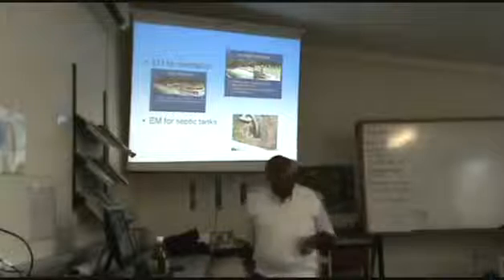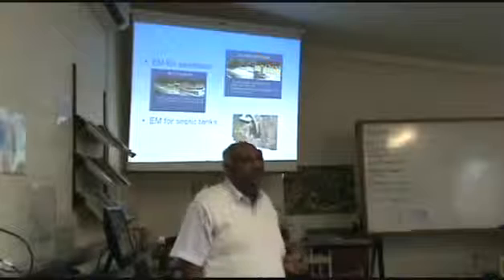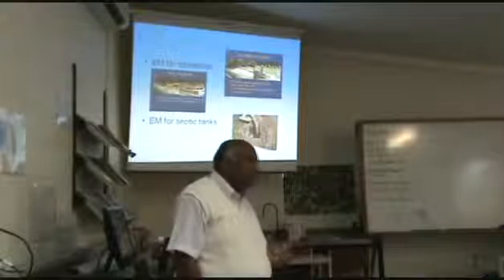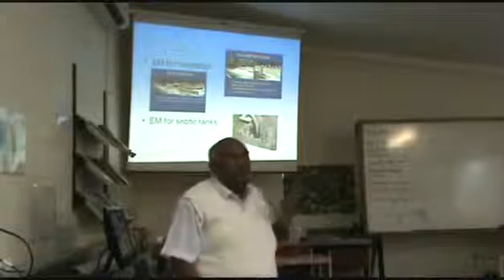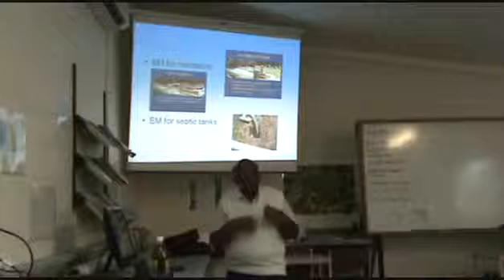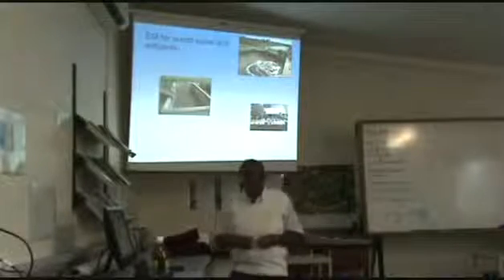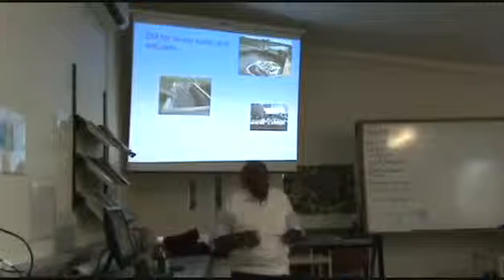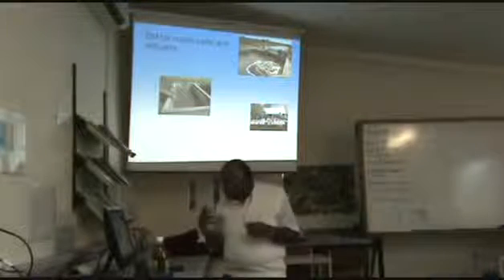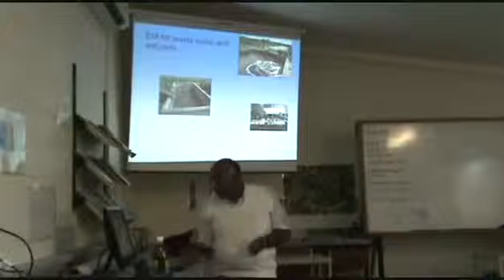EM is also used in sanitation. The biggest problem of sanitation is the smell — if it doesn't smell, we don't worry too much about it. EM can effectively be used to control the smell and also enhance the breakdown of sludge in septic tanks, waste water, and waste. These are actual living examples of how EM is being used very effectively.